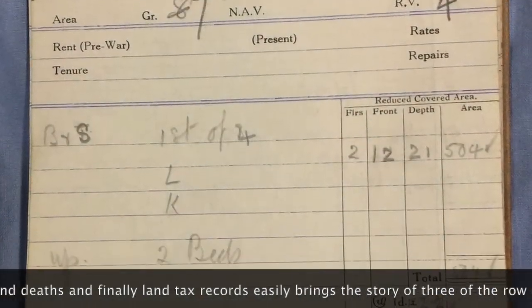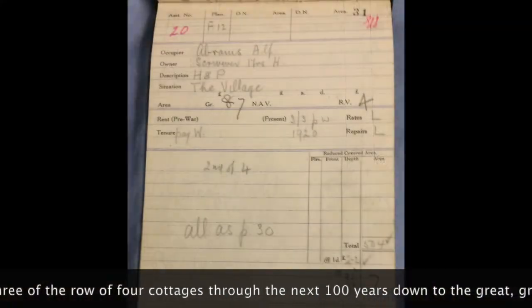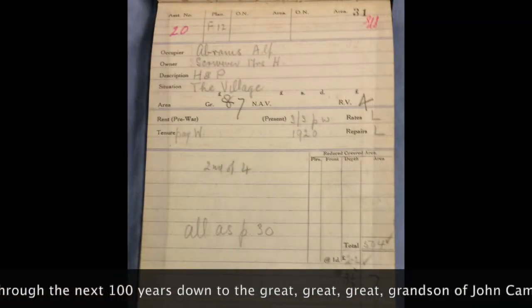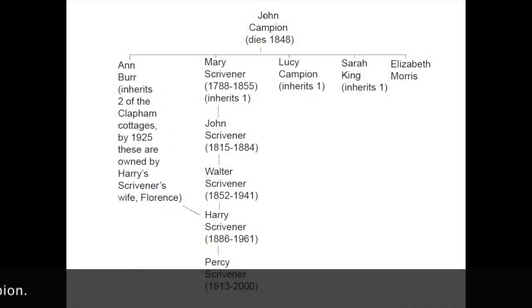And finally, land tax records easily bring the story of three of the row of four cottages through the next 100 years, down to the great-great-great-grandson of John Campion.